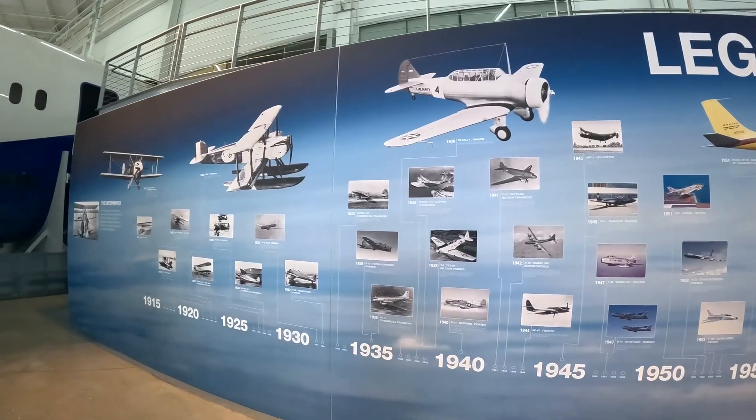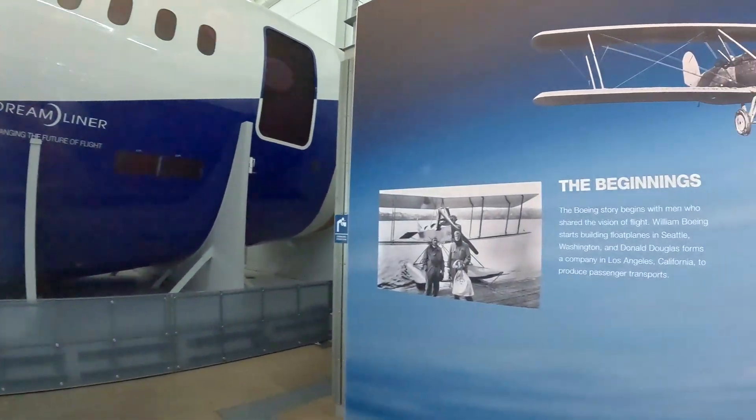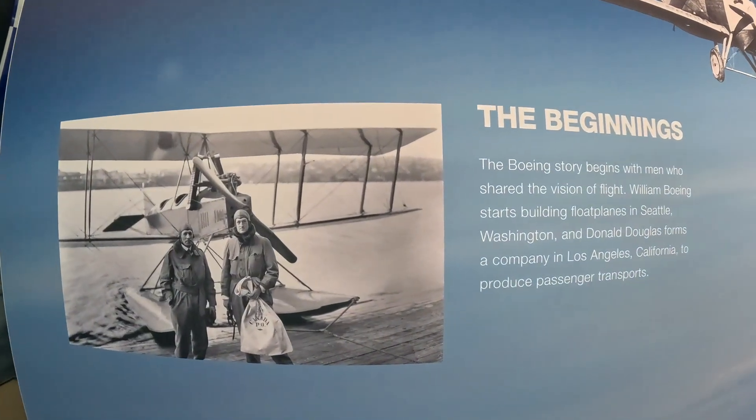Here's a pretty cool wall with the history of Boeing planes, starting with the very beginning all the way till current times at the other end. Here are aviation pioneers William Boeing and Donald Douglas.